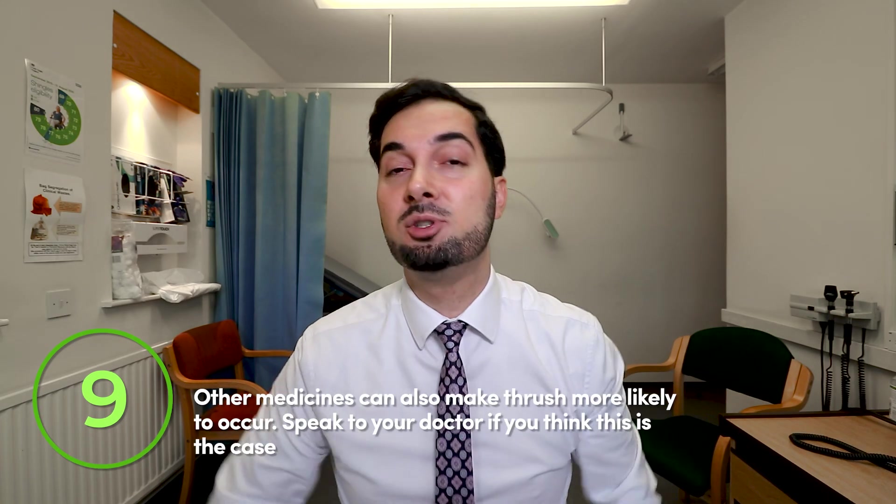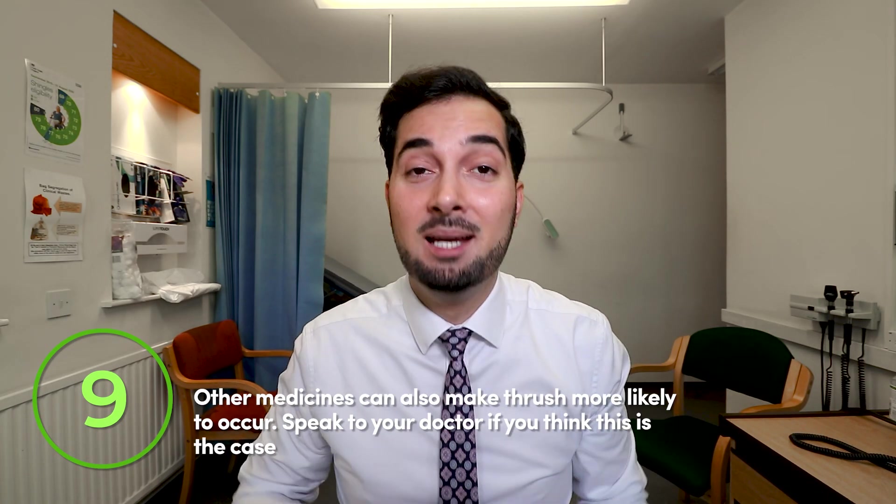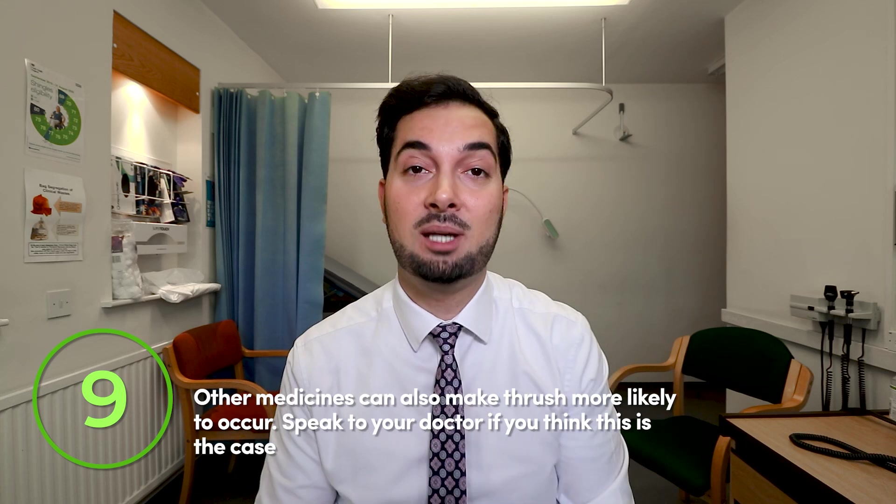Tip number nine: there are other medicines that can also increase your risk of vaginal thrush. If you're taking quite a few medicines, speak to your pharmacist or other healthcare professional to get their advice. Please do not stop any prescribed medicines without first consulting your healthcare professional.